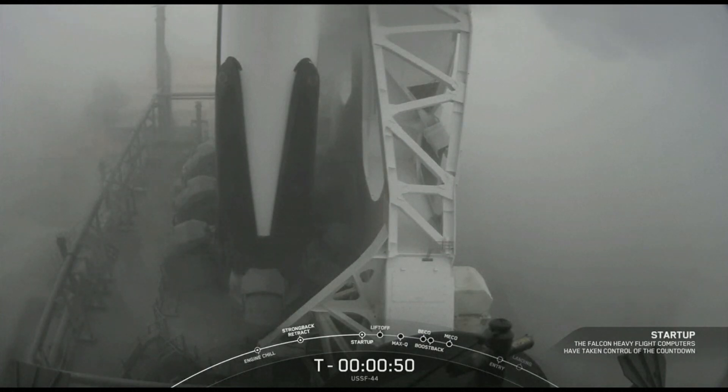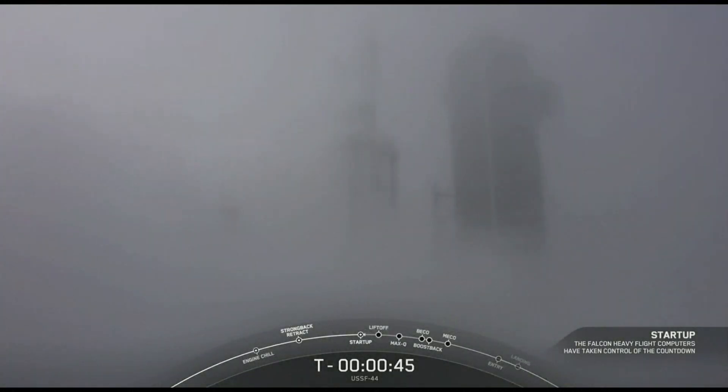Great view of the base of Falcon Heavy there. MD, LD, go for launch. LD, this is the MD — the MD is go for launch. There we heard the final go for launch. T-minus 30 seconds and counting. Let's listen in to the final count as Falcon Heavy gets ready to go to space once again.